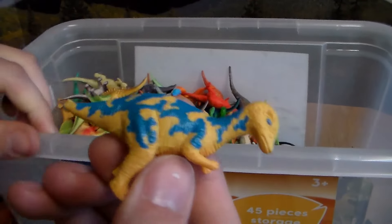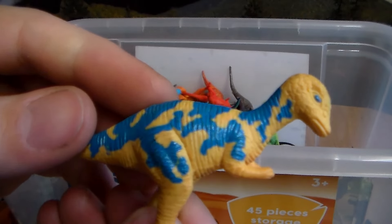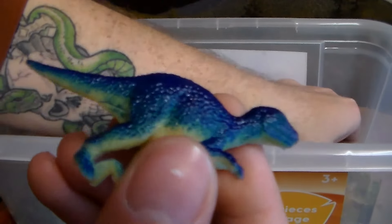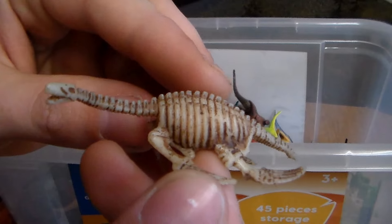Look at this beautiful creature — let me know in the comments, guys, what this dinosaur is. Love the coloration and pattern on it — absolutely beautiful. We have a blue Velociraptor. And look at this, guys — we have a skeleton of a Plesiosaur. That is awesome.